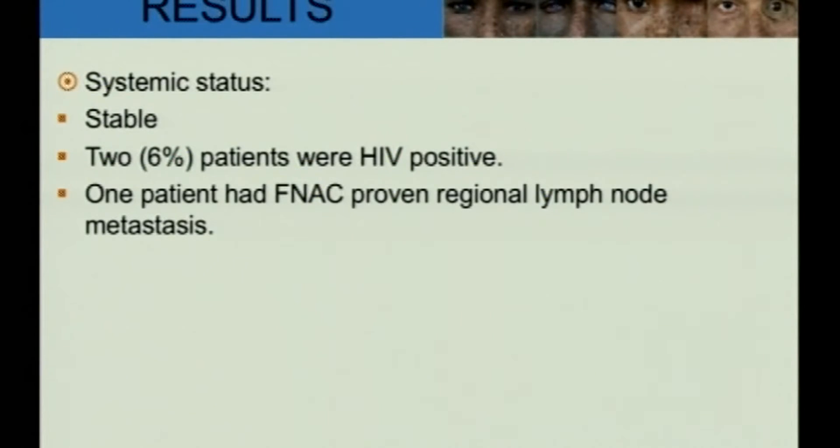Systemically, all patients were stable; 2 were retro positive. Out of 12 patients who had pre-auricular lymphadenopathy, only one patient was FNAC-proven to have squamous cell carcinoma.